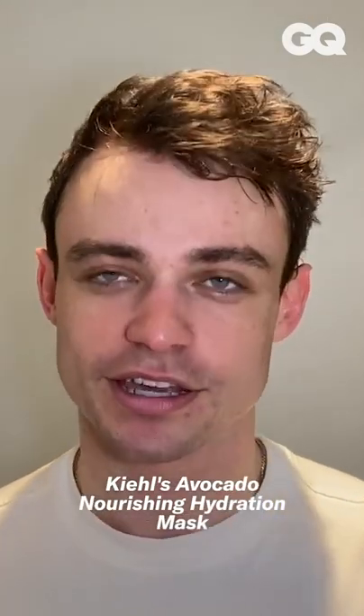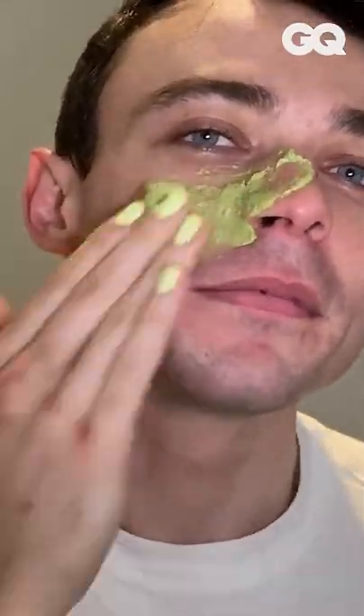Once I've done my cleansing, I will sometimes — depending if it's late or not — do a wee mask. I really like this one, it's an avocado nourishing hydration mask. It smells great. So that is the mask on. I am going to be back in 20 to 25 minutes. It's been 20 minutes, I am ready to wash this off my face. If you have a nice washcloth or something, that could be nice to do.